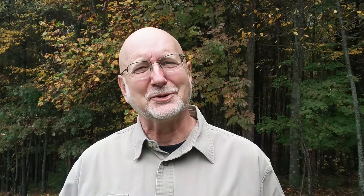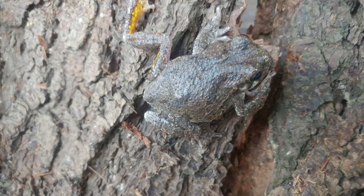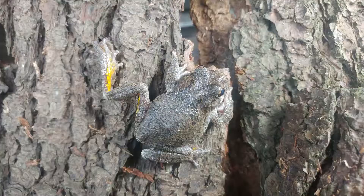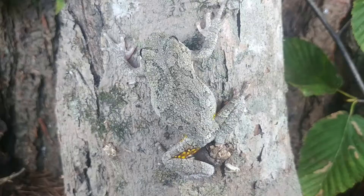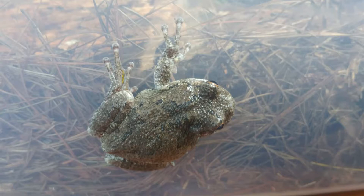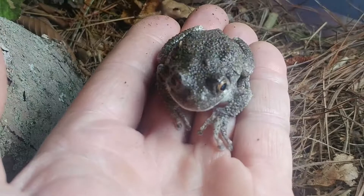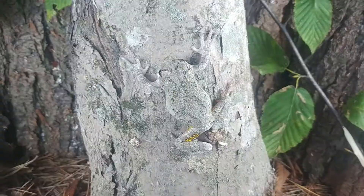Fascinating fact number one: these frogs can change their color like a chameleon. If you put them on different backgrounds, they will change their colors. They also change colors in response to temperature, humidity, and whether they're frightened. It's really fascinating to see — sometimes they'll be really green, sometimes mottled, and a lot of times they'll match the bark. You can see that this frog really blended in with whatever background I put him on.